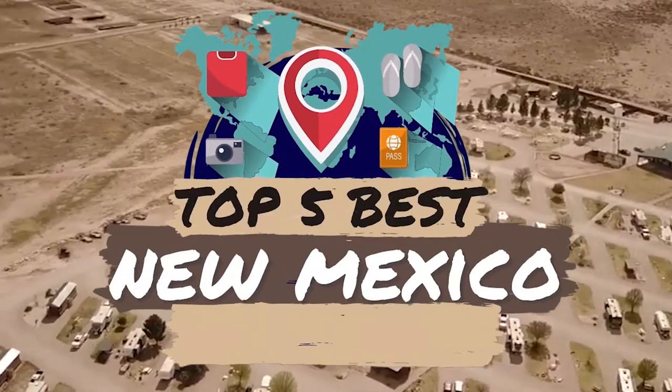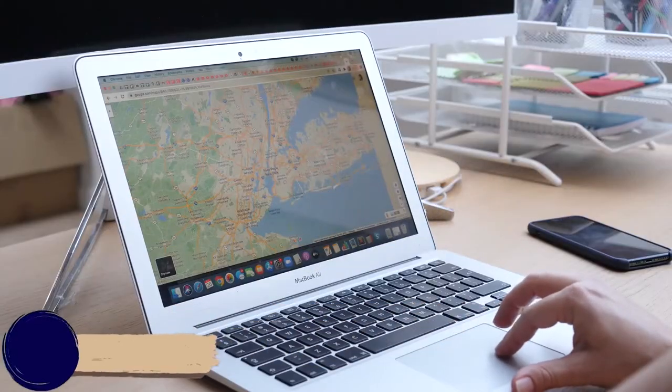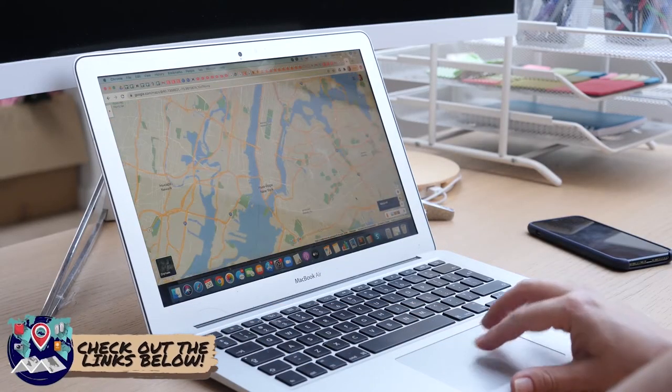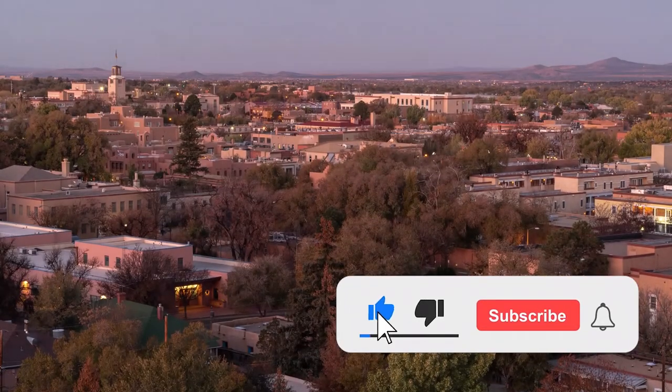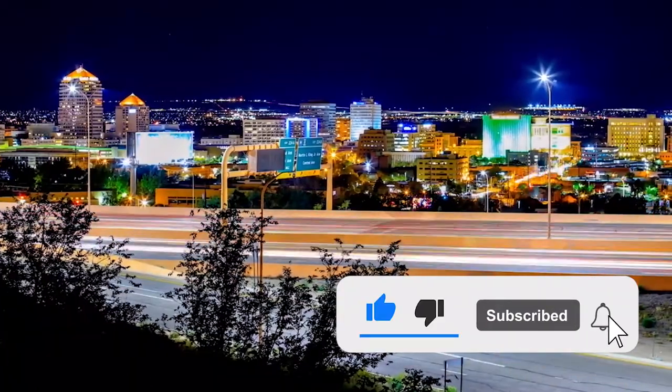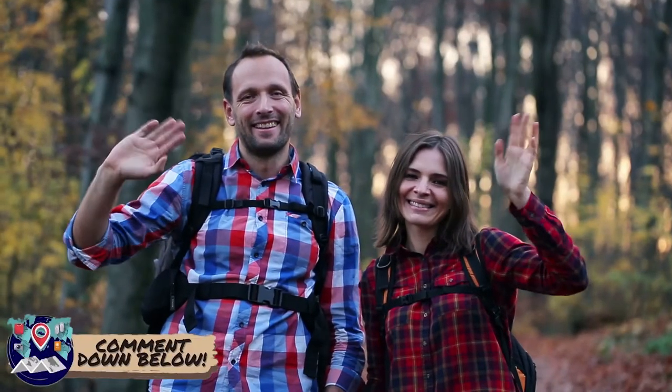There you have it, our top 5 best New Mexico RV parks on the market. Check out the links in the description below for detailed information and the latest pricing. If you thought this video was helpful, please smash that like button and consider subscribing. If you didn't, let me know why in the comments below. Thanks for watching, and I'll talk to you in the next video.